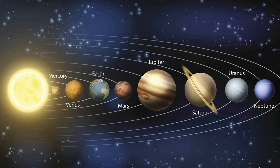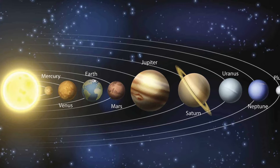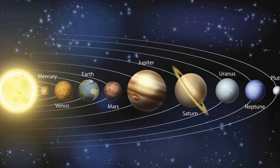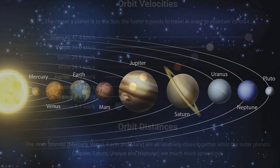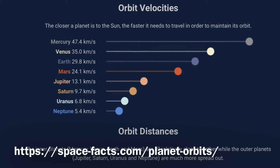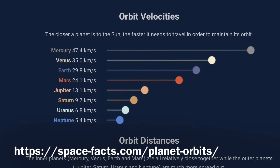Uranus is 1.8 billion miles away from the sun, or 19.8 astronomical units, meaning it takes sunlight 2 hours and 40 minutes to travel from the sun to Uranus. The orbiting speed is 6.8 kilometers per second, while the orbiting speed of Earth is 30 kilometers per second.